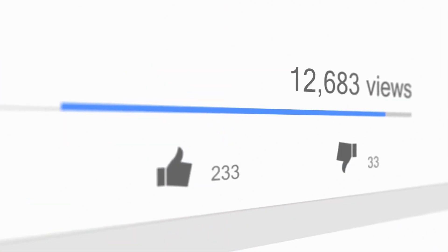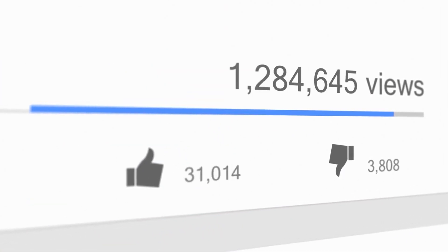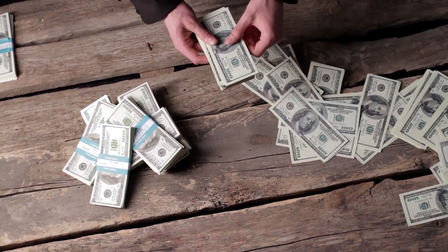So how do YouTubers get paid? They make money by placing ads on their videos. And placing more ads equals more money they can make on their videos.